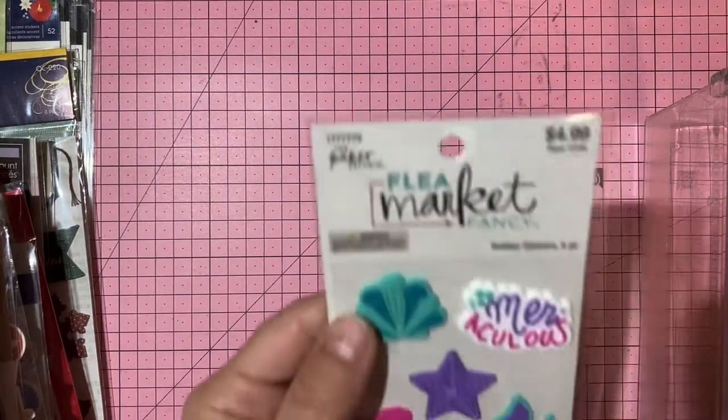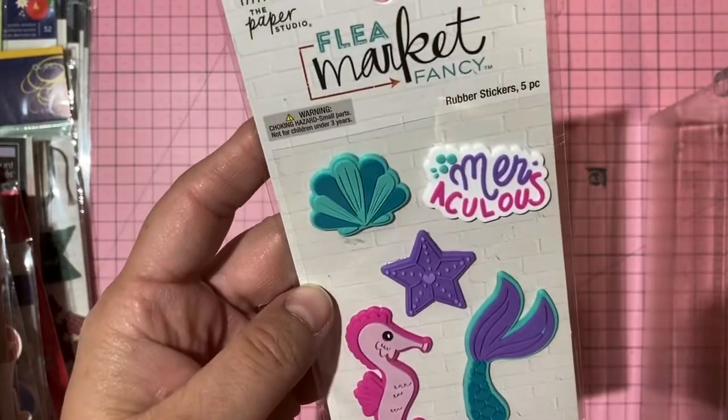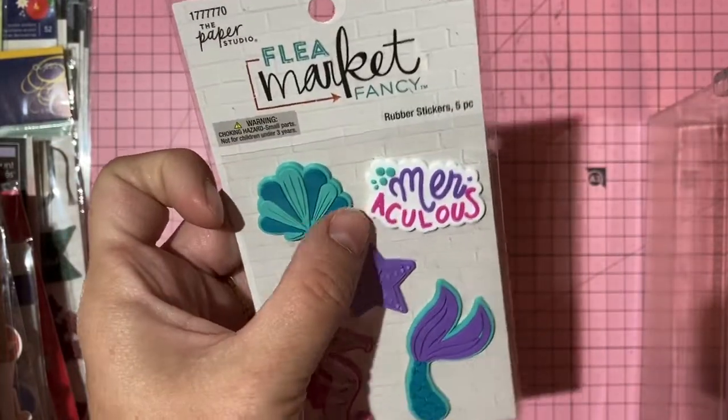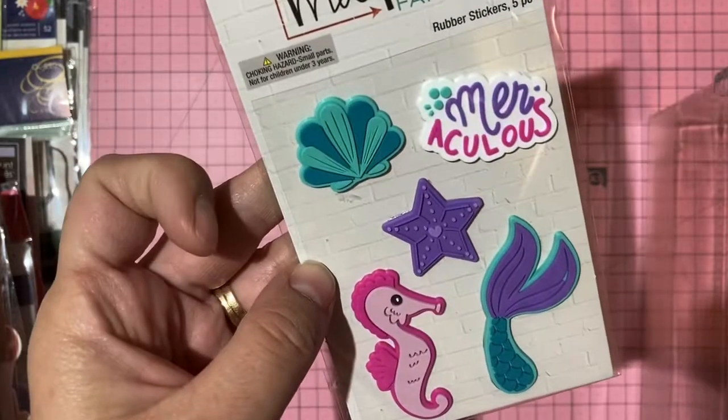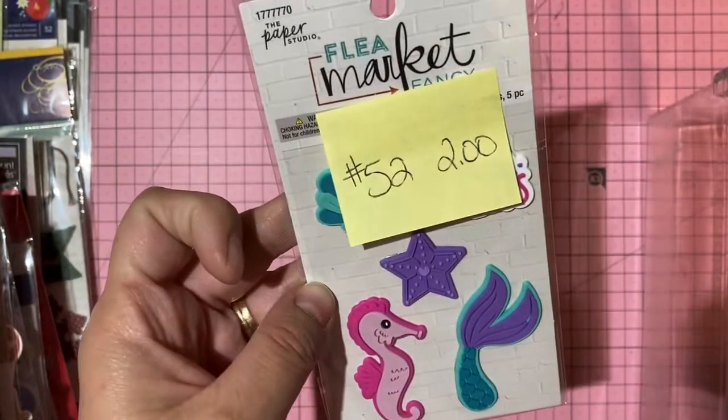Rubbery mermaid-themed stickers with mermaid fin detail — two dollars, number 52.